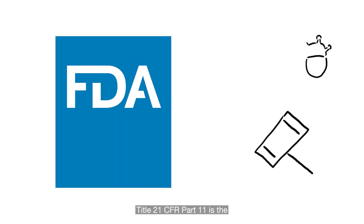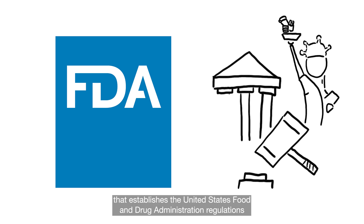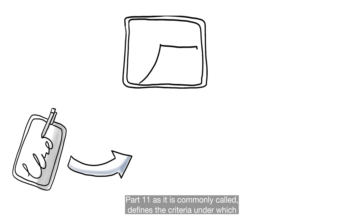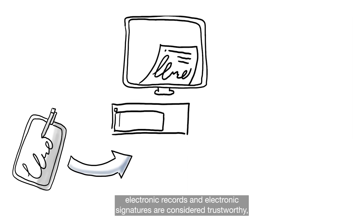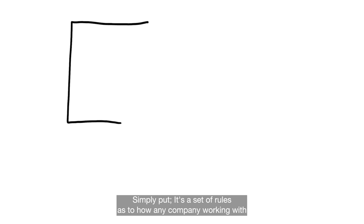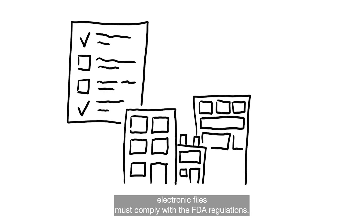Title 21 CFR Part 11 is the part of Title 21 of the Code of Federal Regulations that establishes the United States Food and Drug Administration regulations on electronic records and electronic signatures. Part 11, as it is commonly called, defines the criteria under which electronic records and electronic signatures are considered trustworthy, reliable, and equivalent to paper records. Simply put, it is a set of rules as to how any company working with electronic files must comply with FDA regulations.